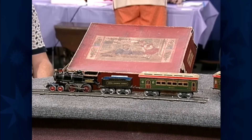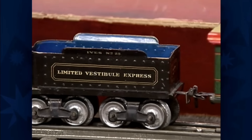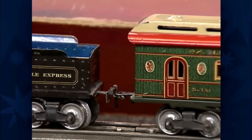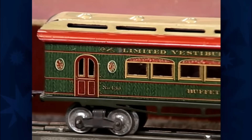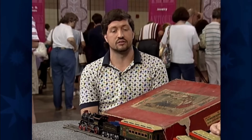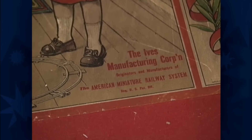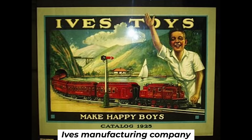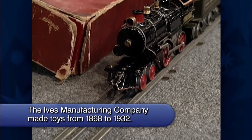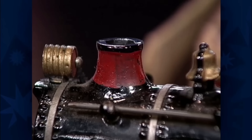This displayed toy train has been passed down through this guest's family for generations. He was kind of an eccentric bachelor who had given the train to my grandfather, and from my grandfather it was passed on to my father. This particular train was made in 1915 by the Ives Manufacturing Company, the largest producer of toy trains in the United States from 1910 to 1924.